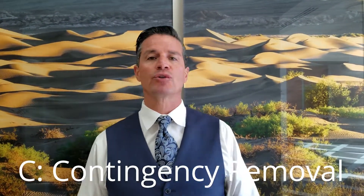When you go into contract with a seller as a buyer, you have a certain period of time to do all of your inspections. Typically there are three kinds of contingency removals: you have an appraisal contingency, you have an inspection contingency, and lastly you have a loan contingency.